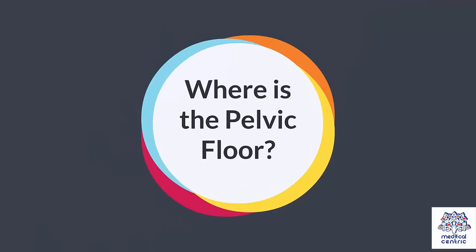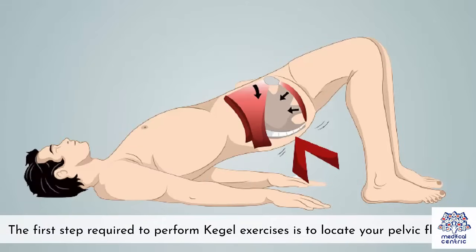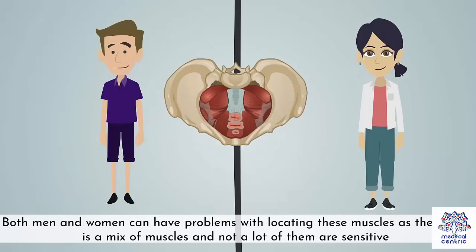Where is the pelvic floor? The first step required to perform Kegel exercises is to locate your pelvic floor. Both men and women can have problems with locating these muscles, as the pelvic floor is a mix of muscles and not a lot of them are sensitive.